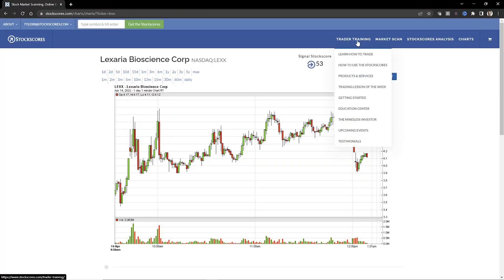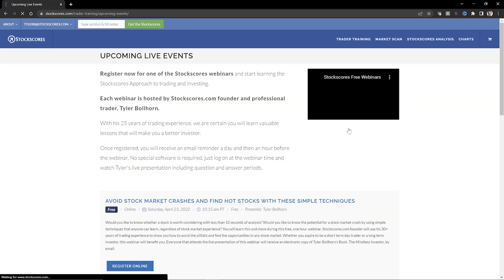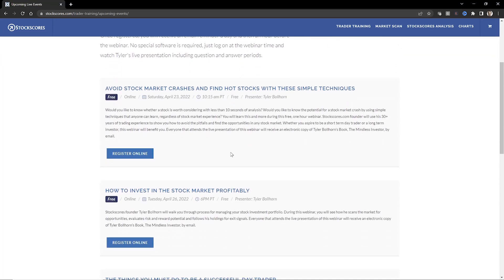I'm going to be doing some webinars very soon in the next couple of weeks — they're free to attend, about an hour long, and I'm going to teach a lot more of this. If you'd like to join, go to the trader training menu on stockscores.com and click on upcoming events. You can register online and we'll talk for an hour on different elements of this — day trading, investing, how to avoid crashes and find hot stocks. They all start Saturday, April 23rd and go for the week after that. If you've enjoyed this video, please leave a comment about where you think Twitter or Lexaria is going, subscribe to the channel, tell your friends, and most importantly, trade well.